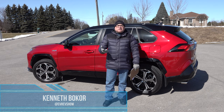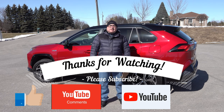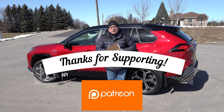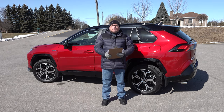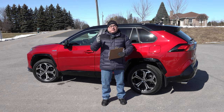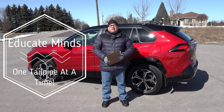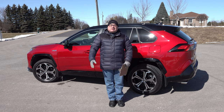Thanks very much for tuning in. If you have comments or own this vehicle, let me know how you've liked it and whether the range has met your expectations — I love reading and responding to comments. Humble thanks to my Patreon supporters; I can't do a lot of this without you. Please continue to adhere to public health guidelines wherever you are in the world — we are going to get through this pandemic. Continue watching what's going on in the EV Revolution landscape; lots of things are happening. Hope you enjoyed the show, and until next time, stay safe. Bye-bye.